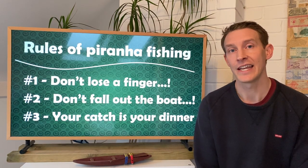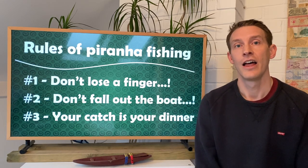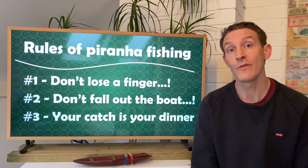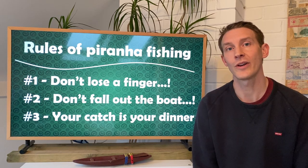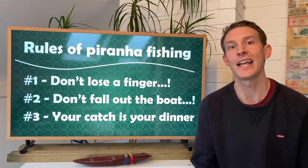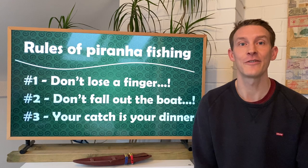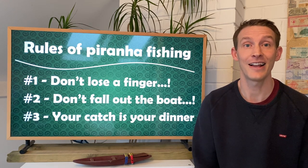We started going upriver. He knew the local spots and it takes a while to get there. As we did that he started to explain the three rules of piranha fishing. Number one: don't lose a finger. We thought this was quite comical, but it turns out it's very, very serious and I'll explain later why. Number two was don't fall out of the boat - seems obvious but take it seriously. And the third one was your catch is your dinner. What I transcribed that into was we were going out and catching dinner not just for ourselves but for his family and his kids. That was really special because it meant we had to catch something. As a reward he said his secret ingredient was that he's going to give us a shot of rum for every piranha we catch.